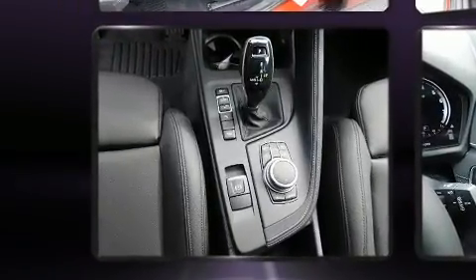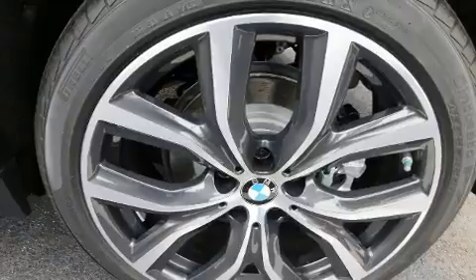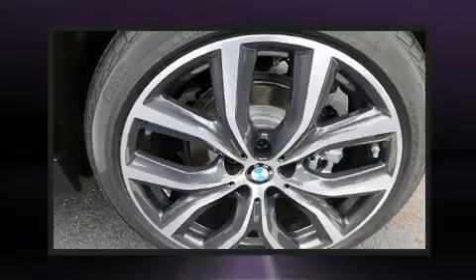A wealth of standard features means that you no longer have to sacrifice, like power windows, mirrors, and seats, automatic dimming door mirrors, remote keyless entry, and seat memory.